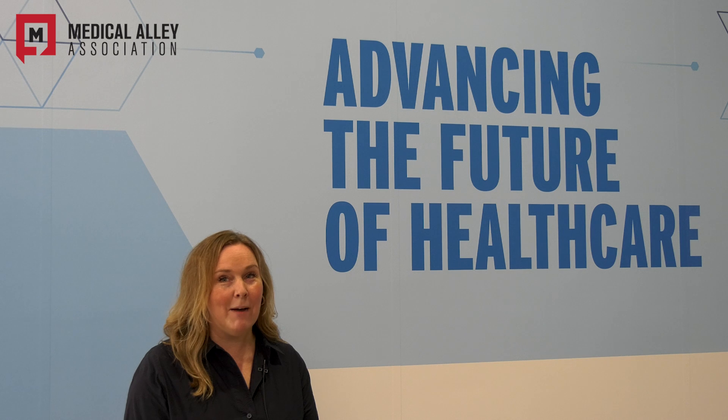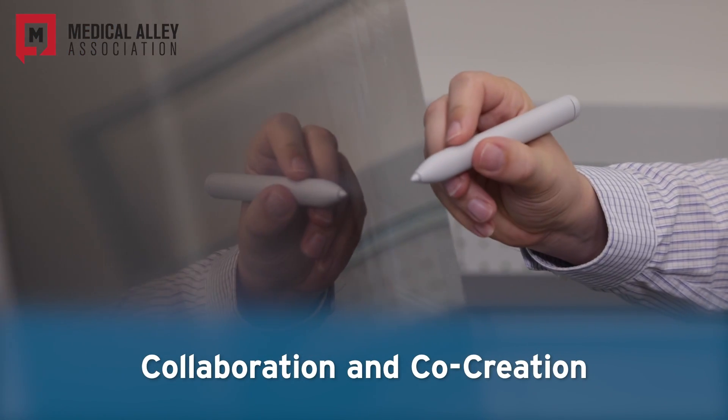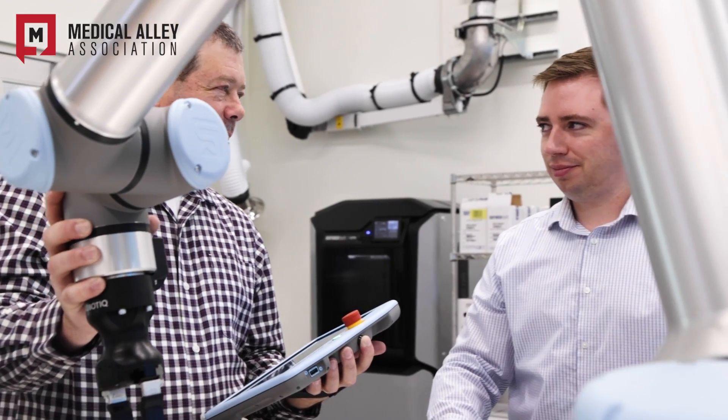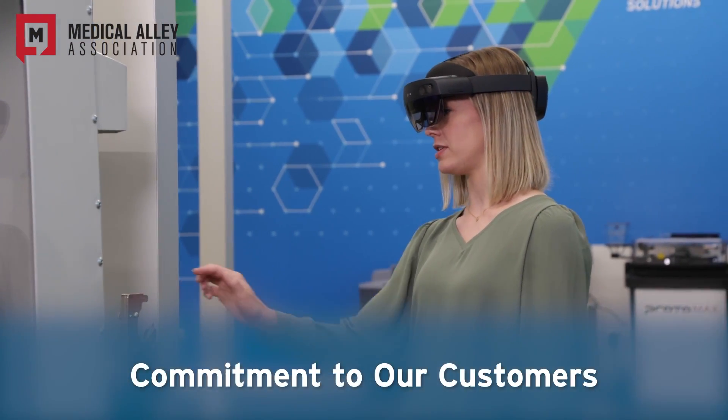I'm excited about the opportunity to co-create with customers and our teams around the world, whether it's on-site or virtually, as we've brought in a lot of tools to enable that virtual collaboration, including the Microsoft Surface and the Microsoft HoloLens 2.0.